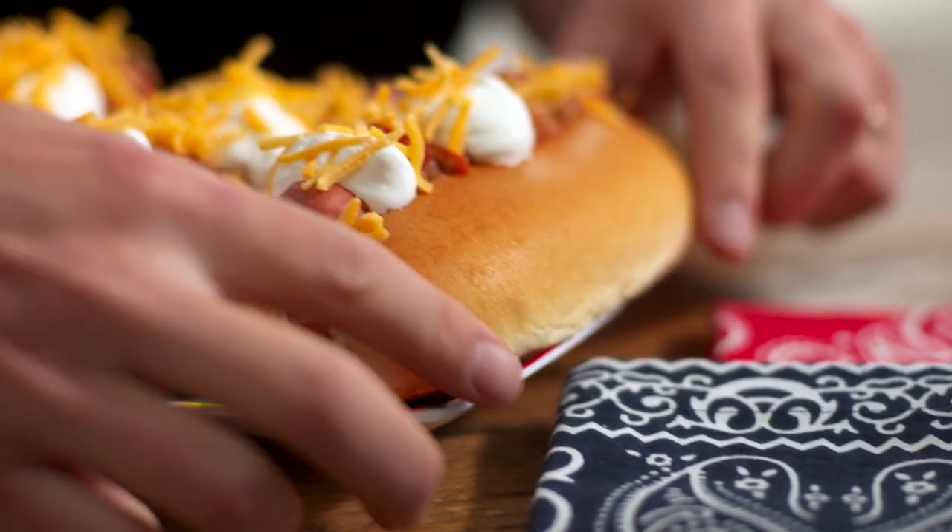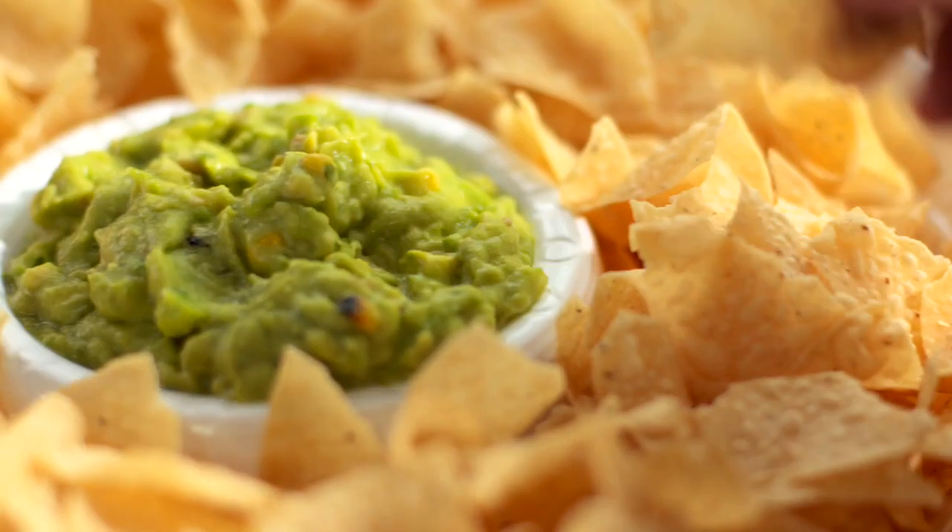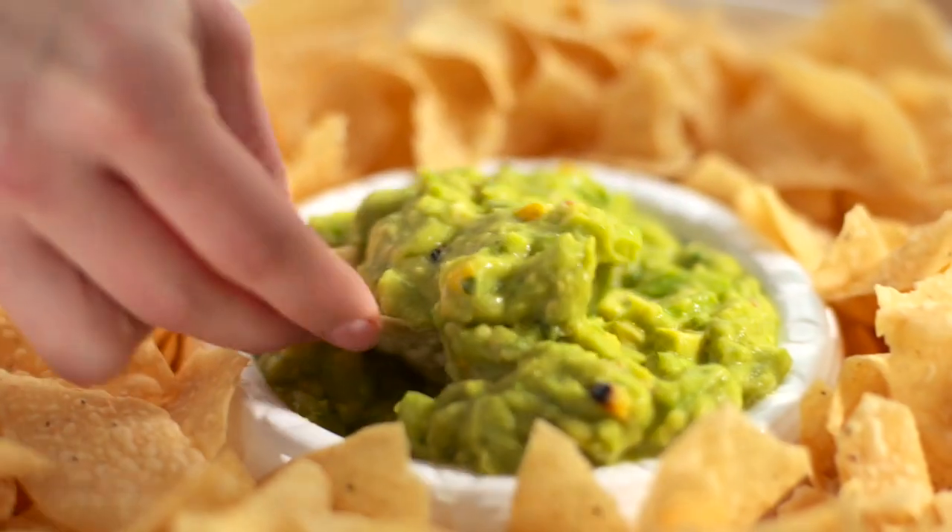Top chili dogs with yogurt and cheddar cheese to balance out the spice. A big bite is nearly guaranteed to leave its mark somewhere. If that doesn't do it, your roasted corn guacamole will.